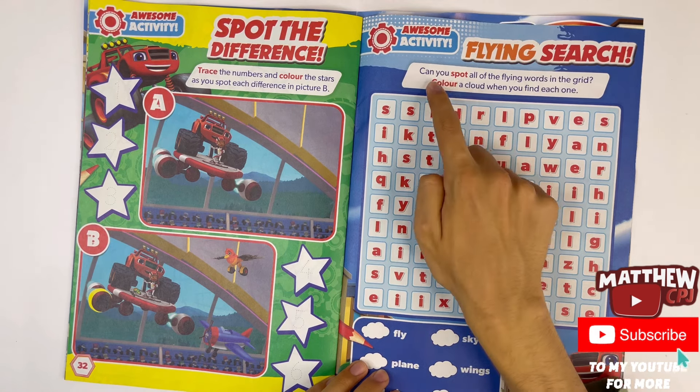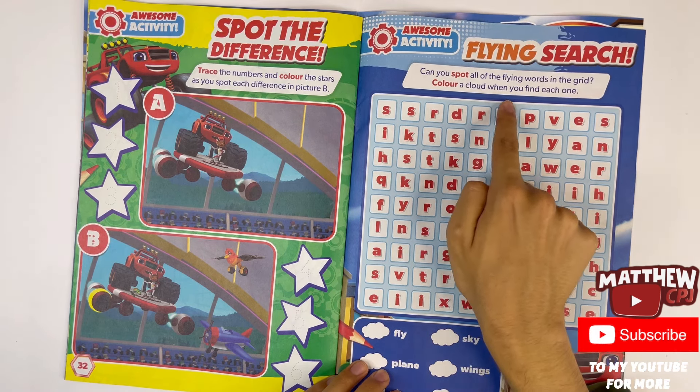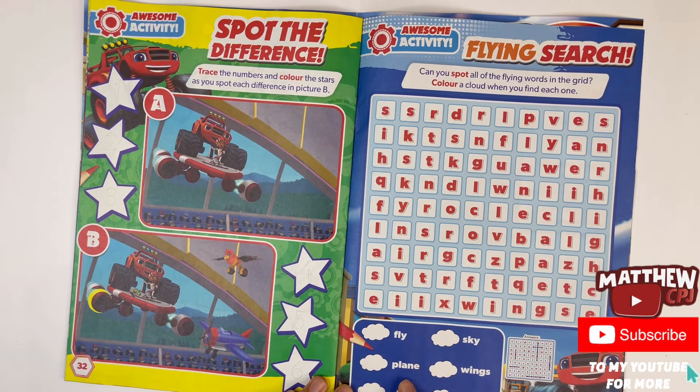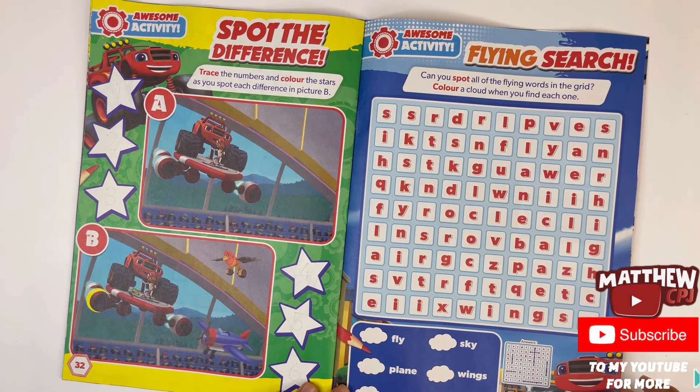Flying search — can you spot all of the flying words in the grid? Colour a cloud when you find each one. The words are fly, plane, air, sky, wings and high. You have to pause again.